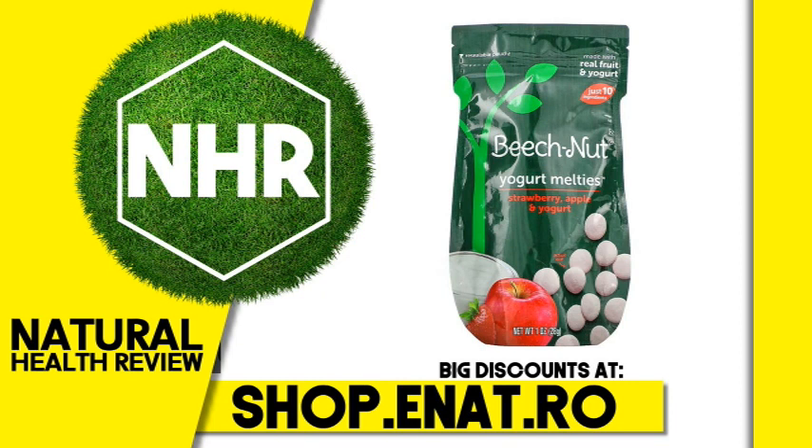Product Overview: Made with Real Fruit and Yogurt. Just 10 Ingredients. Re-Sealable Pouch. Stage 3. Certified Gluten-Free. With Beech-Nut Natural Snacks, we strive to use the fewest ingredients possible to provide a snack your toddler will love. This is real food for toddlers. No Artificial Colors. Made in a Peanut-Free Facility.